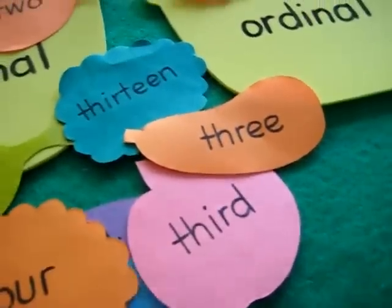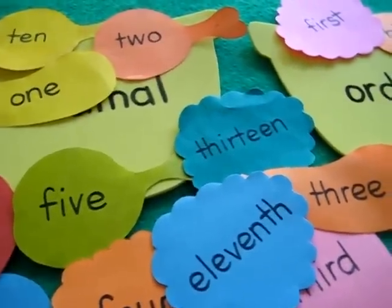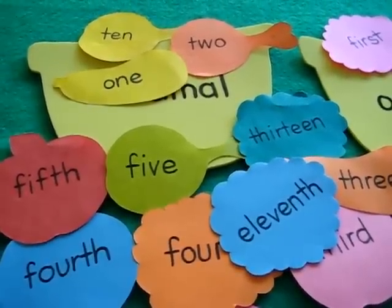This is a very simple little game — just extra practice for your little one on ordinal and cardinal numbers, with lots of food fun.